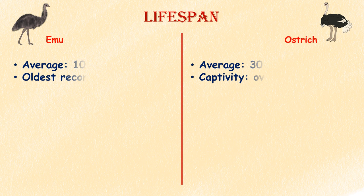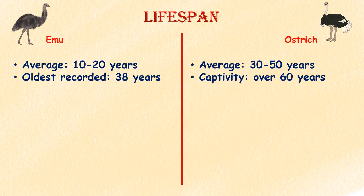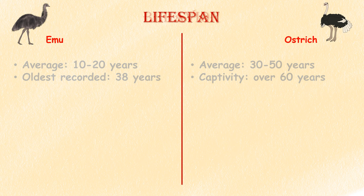Lifespan. Emus only live around 10 to 20 years; the oldest emu ever recorded was 38 years old. Ostriches, on the other hand, live very long lives of 30 to 50 years, and in captivity some ostriches live for over 60 years.